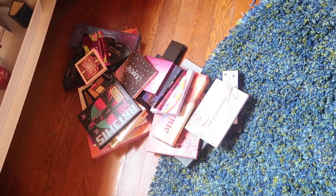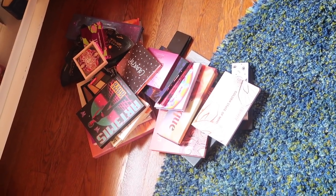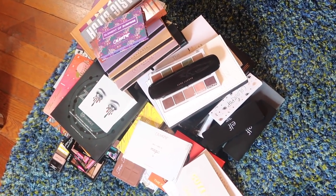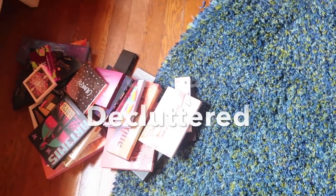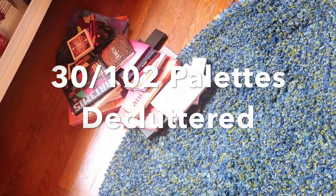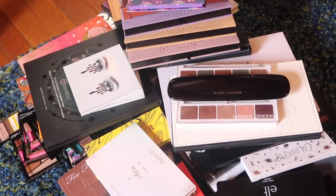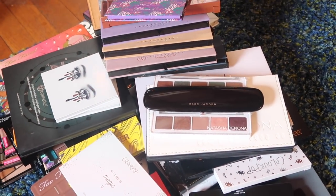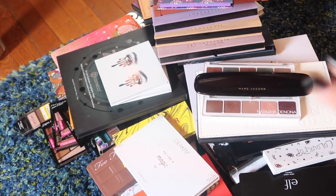Okay, so these are all of the palettes that I am decluttering, and these are all the palettes that I'm keeping. Still a lot of palettes, but I think I did a good job. I'm not counting right now so I'm just going to flash up on the screen through the magic of editing how many palettes I've kept versus how many I've decluttered. Thank you so much for watching — if you liked this video please give it a thumbs up and subscribe if you haven't already. I hope I'll see you in my next video. Bye!